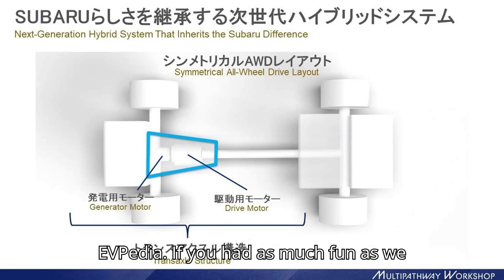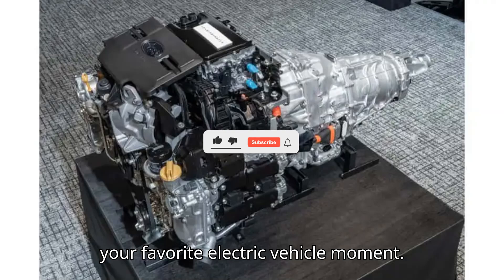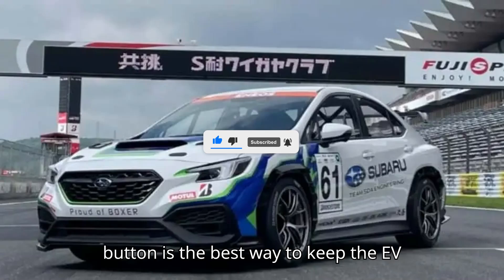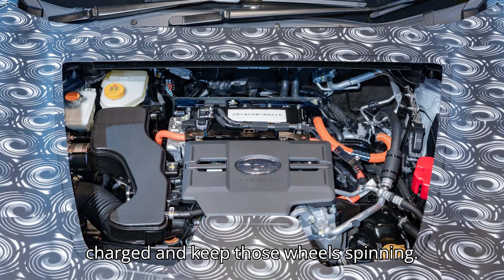Thanks for tuning in to EVpedia. If you had as much fun as we did, leave us a comment below and tell us your favorite electric vehicle moment. And remember, hitting that subscribe button is the best way to keep the EV vibes flowing. Until next time, stay charged and keep those wheels spinning.